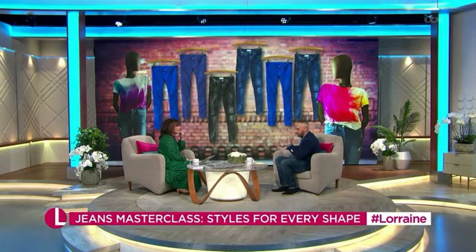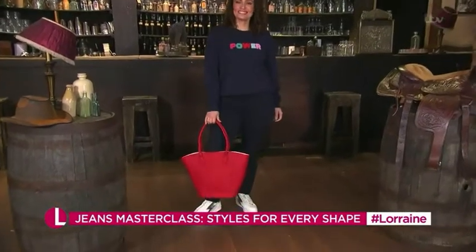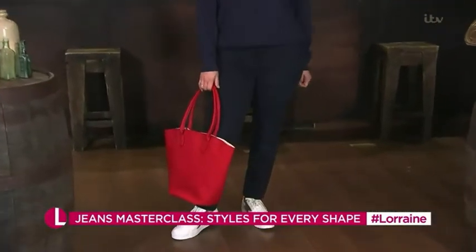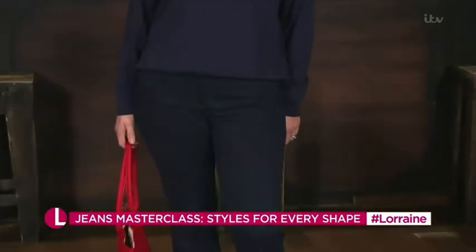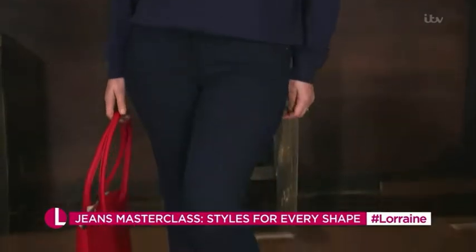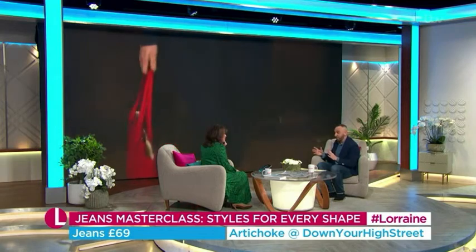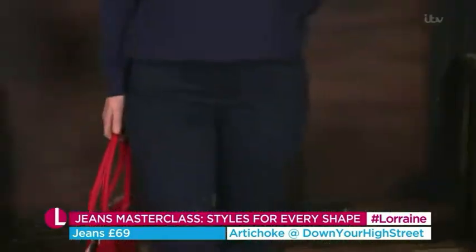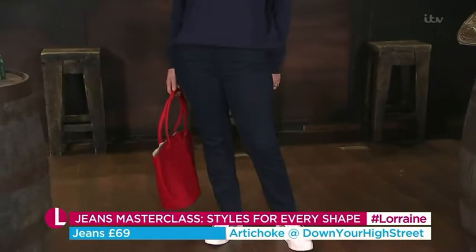Next up, I'm going for the skinny jean — just updating it slightly. I'm calling it the straight leg skinny. These are from a shop in Norfolk called Artichoke, available on the high street. I've shown them once before and they made a massive difference to this company — incredible, because our viewers absolutely adored them. They're one of those super denims that are incredibly stretchy but don't bag. They do everything they're meant to.